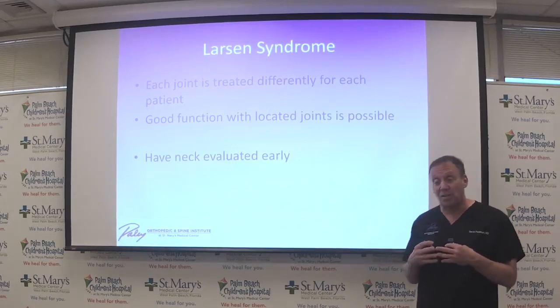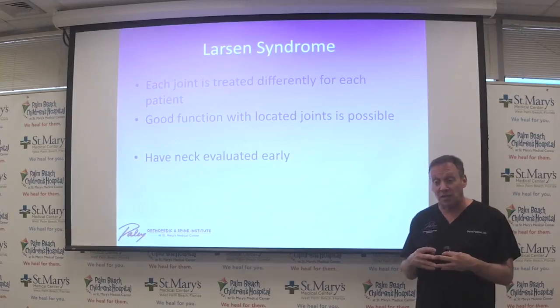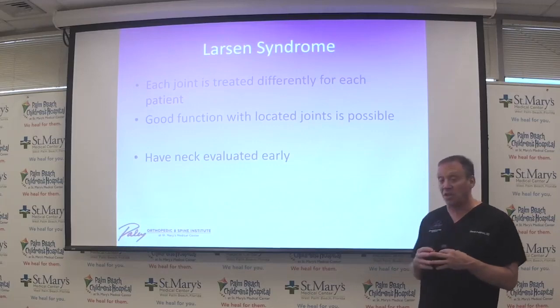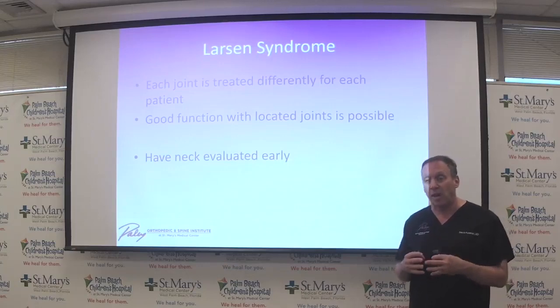One has to approach Larsen Syndrome pretty aggressively from a very young age, unlike other diseases, to get the joints in place and stabilized — whether it's the feet, hips, or knees. We can discuss upper extremity separately. I will do AMC upper extremity choices for function as well as Larsen Syndrome upper extremity — covering elbows, wrists, and hands — at a different time, as there is some commonality between AMC and Larsen Syndrome.